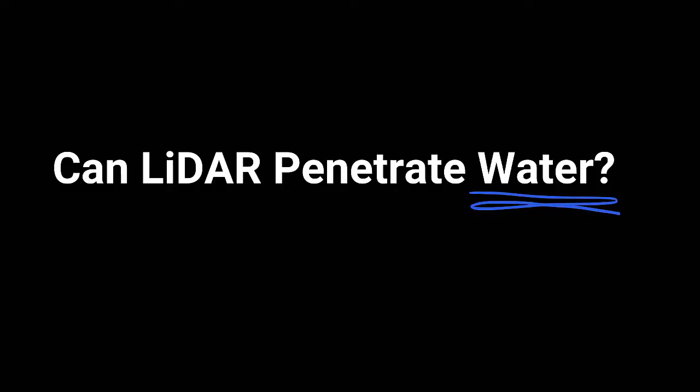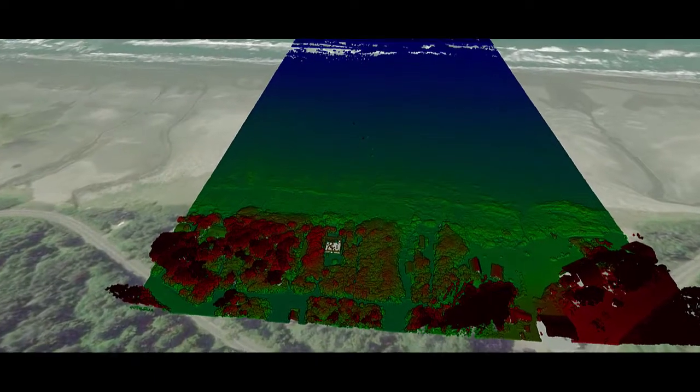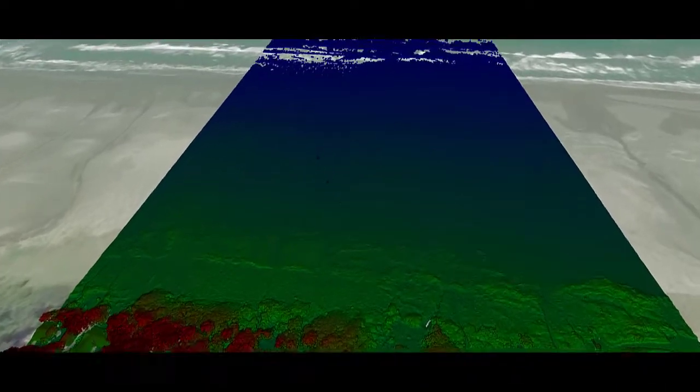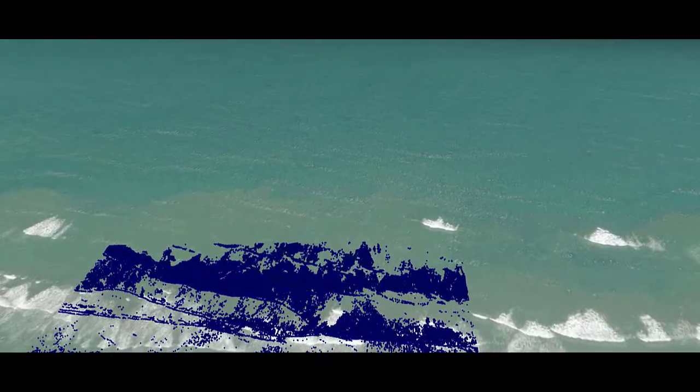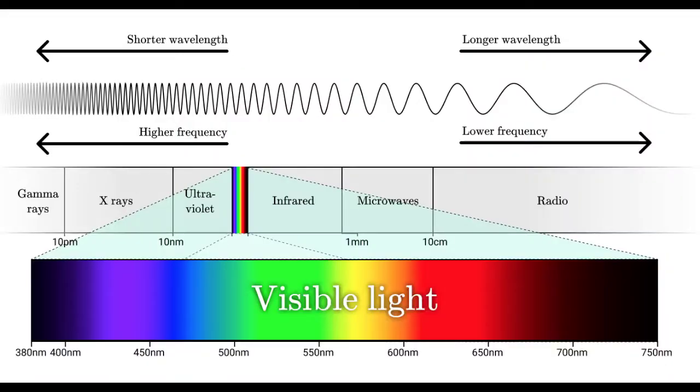Can LiDAR penetrate water? LiDAR can penetrate water. However, there can be limitations on the resulting quality due to refraction and light absorption. Green light LiDAR sensors penetrate water best due to its wavelength.